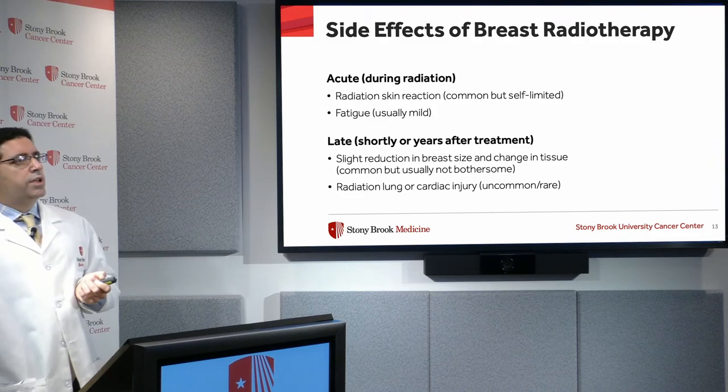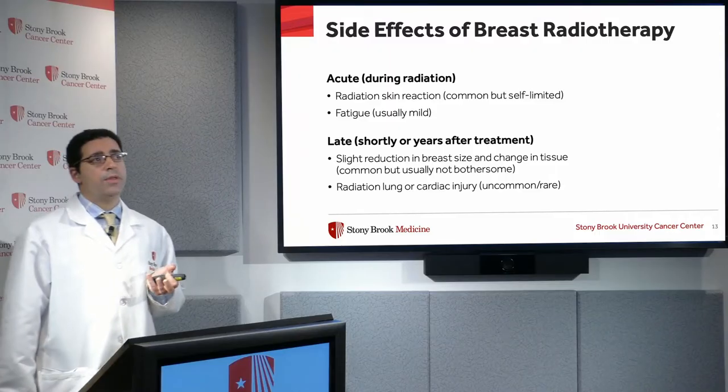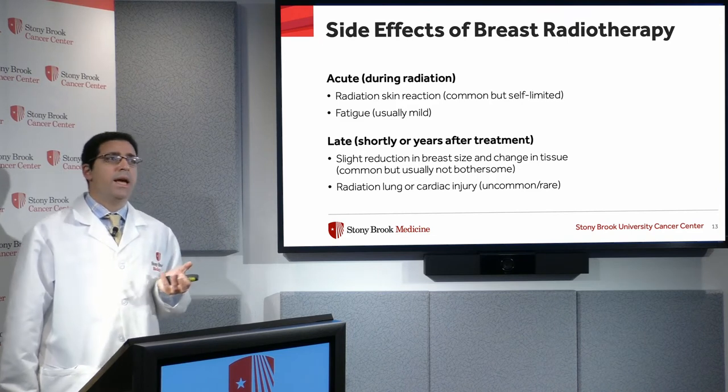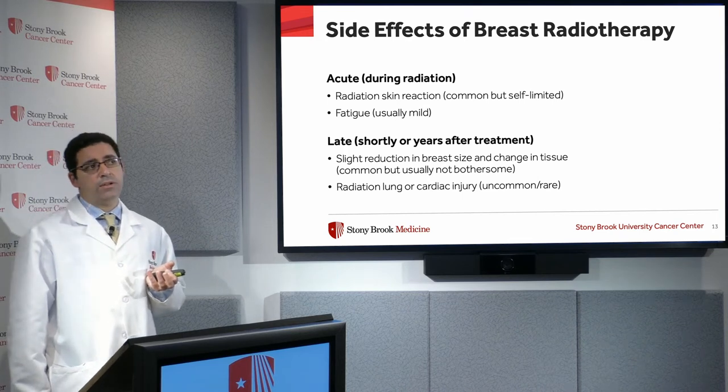When we talk about side effects of radiation therapy, it helps to divide them into acute and long-term. Acute side effects are likely to happen during or immediately after the course of radiation but usually go away — they're self-limited. Late toxicities are much harder to deal with if they do happen, but thankfully with modern treatment planning technology, the incidence of these late side effects is becoming less and less. We always have to bear them in mind when planning treatment.